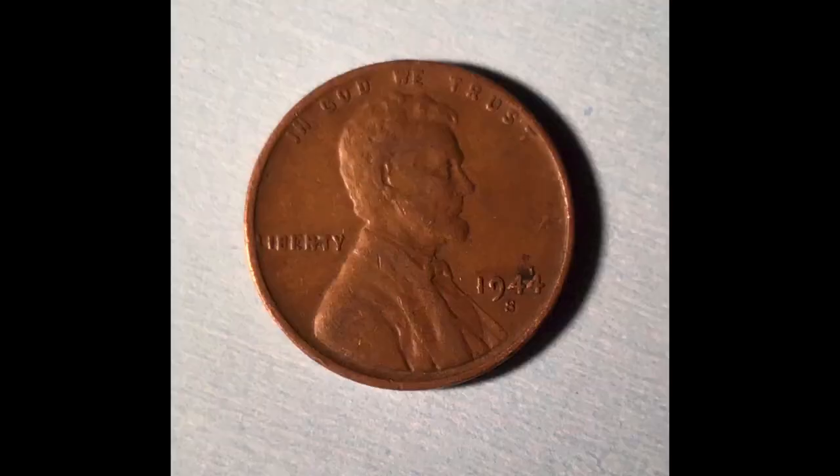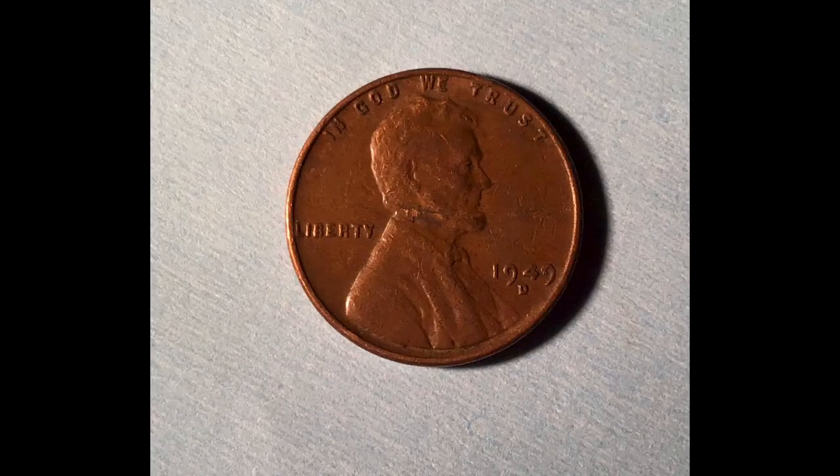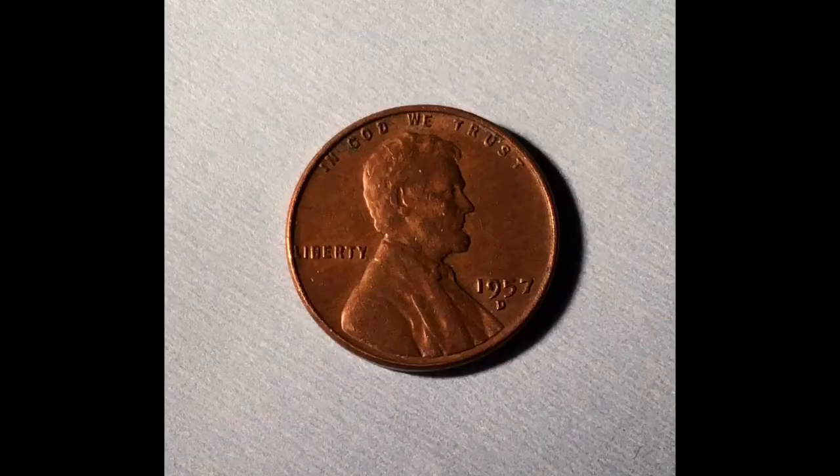So a lot of times people say, hey I see that you are really into this, I'm gonna give these to you — please, here take them. I think that's been the case right here. So he gave me a 1920, a 1944 San Francisco, a 1947 Denver, a 1949 Denver — you might hear the family downstairs — a 1956 Denver, a 1954 Denver, and a 1957 Denver. That's a nice variety for just a little handful of stuff that he's taken out of pocket change here and there and stuck in a drawer.